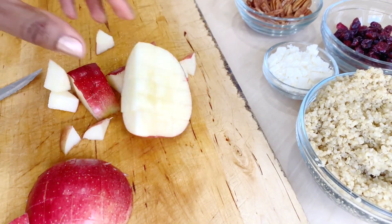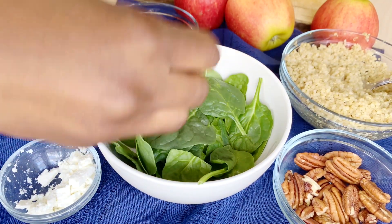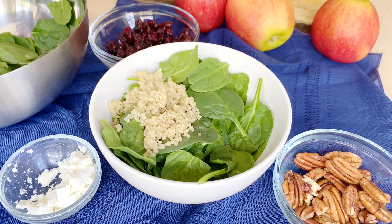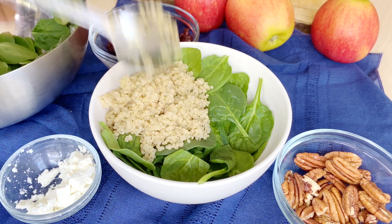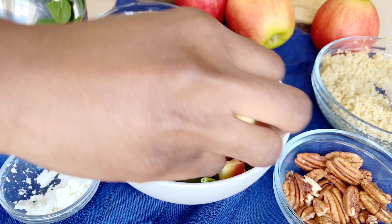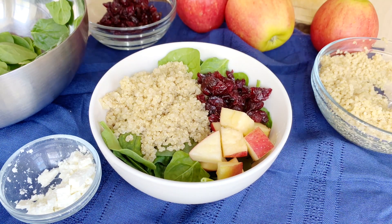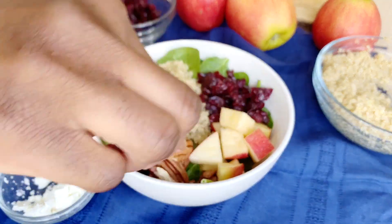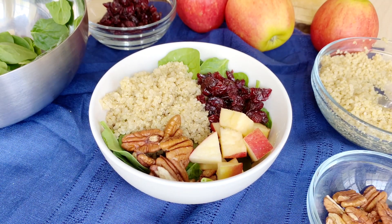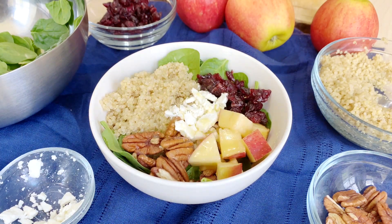Once your quinoa has cooked and cooled down, it's time to assemble your salad. First, cut your apple into whatever shape you like. Start with spinach at the base of your plate, then add in your quinoa, diced apple, cranberry, raw pecans, and cheese. I use raw pecans to get the full nutrition and vitamins they offer, but you can choose to toast them and it will be delicious. After all is done, just drizzle the dressing and voilà — your salad is ready!